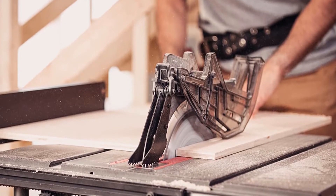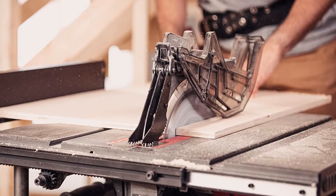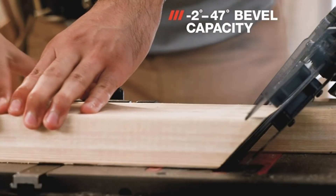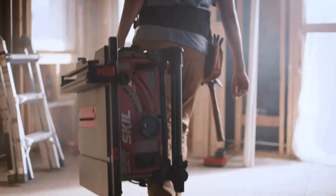Key specs for the Skil table saw: Model TS6307-00, model type jobsite, blade size 10-inch, rip capacity 25.5-inch.